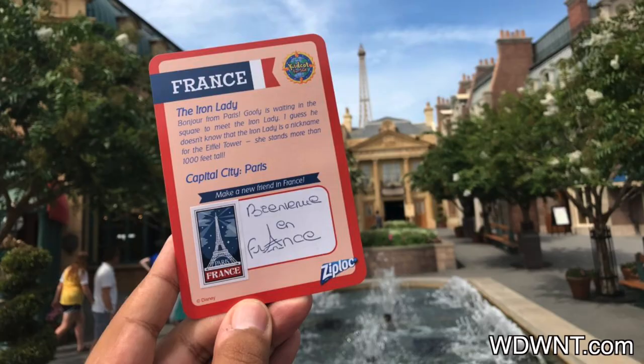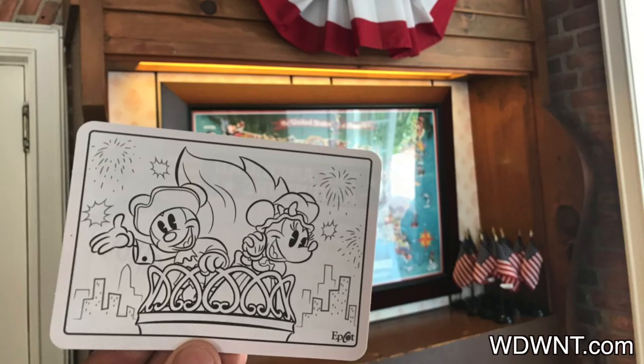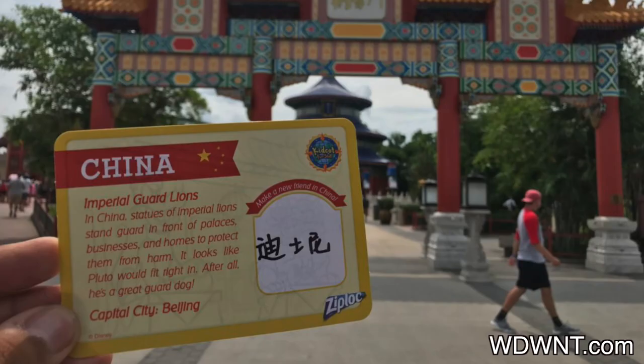The cards also have a drawing on the back that you can fill in with color and draw yourself. There's an area where you can make a new friend, maybe get a sticker somewhere, or maybe a cast member will write something special for you. I personally think the KidCot Fun Stop is fantastic. Now, the Agent P adventure is also a lot of fun, but that does require you to be on your phone or another electronic to participate, and they're still working out some of the kinks.